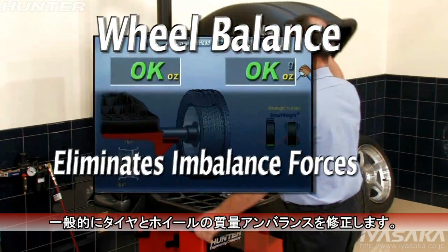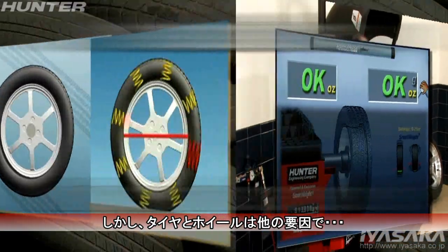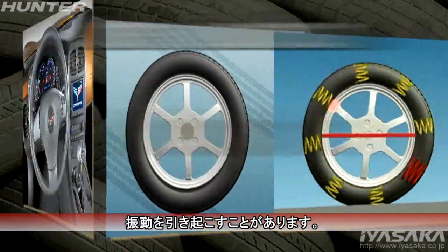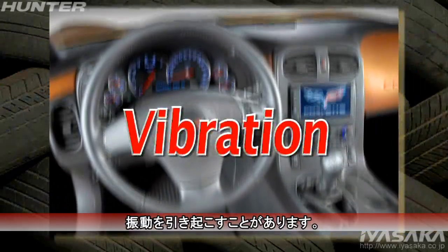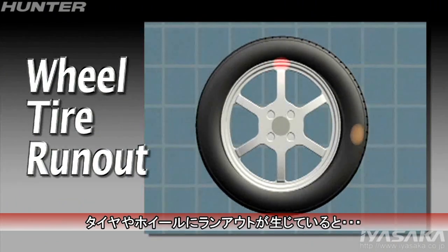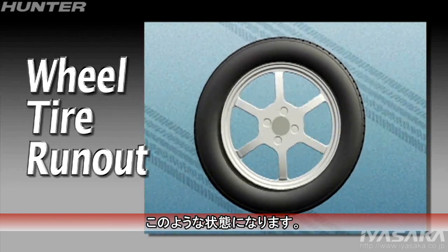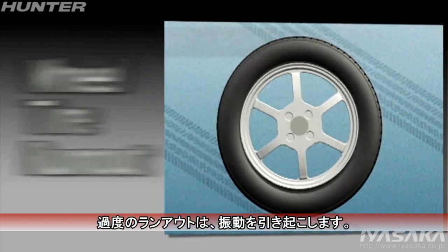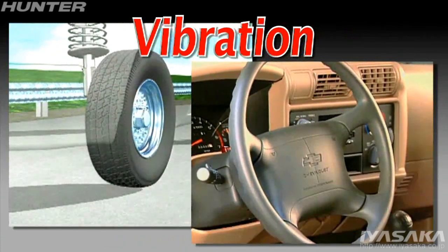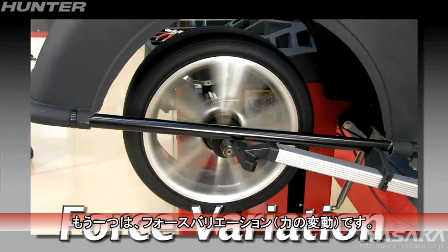Wheel balance is always effective at eliminating imbalanced forces, but in some cases wheel and tire assemblies can have other conditions that may cause vibration, such as run out. Run out can occur in the wheel or the tire and looks like this. Excessive run out can cause vibration.